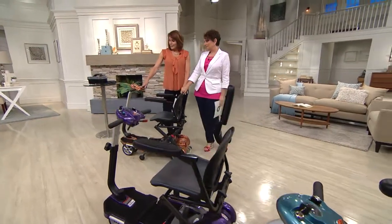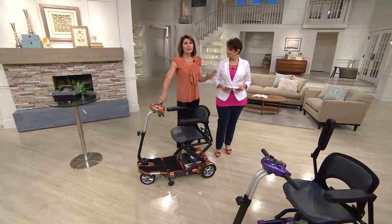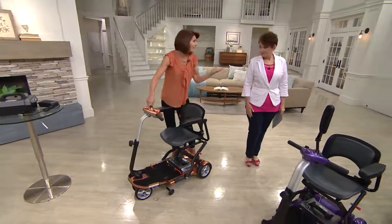Copper and violet are exclusive to QVC — they're gorgeous, the two you can only get here. I like to tell people the EV Rider is as easy as one, two, three. Easier than any baby stroller I've ever folded. Let me show you how easy it is to fold and unfold, and then I'll show you how maneuverable it is.